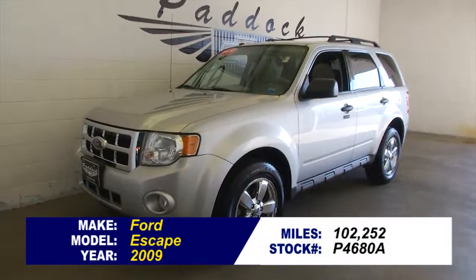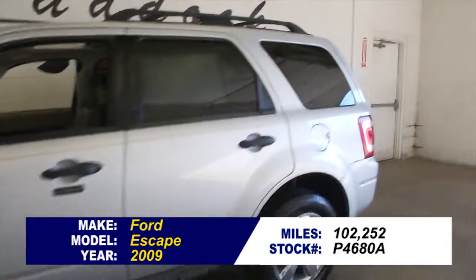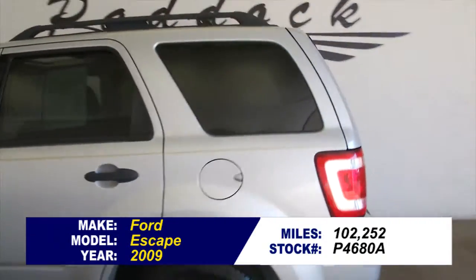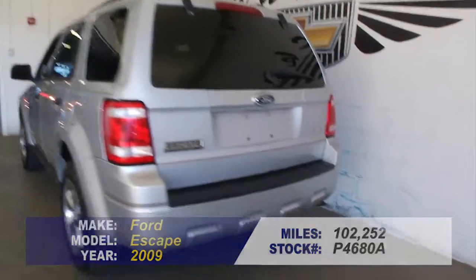You're looking at stock number P4680A. This is an affordable SUV, Ford Escape 2009, silver exterior paint, side roof rails.